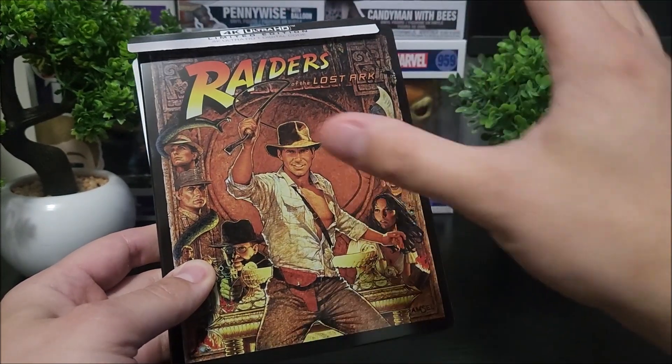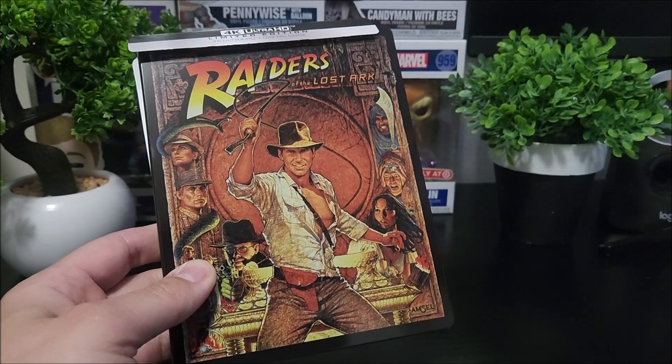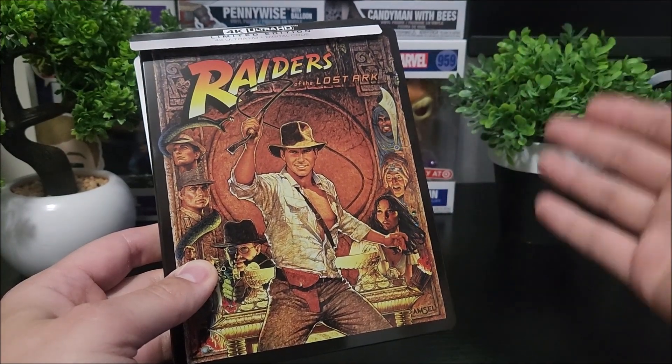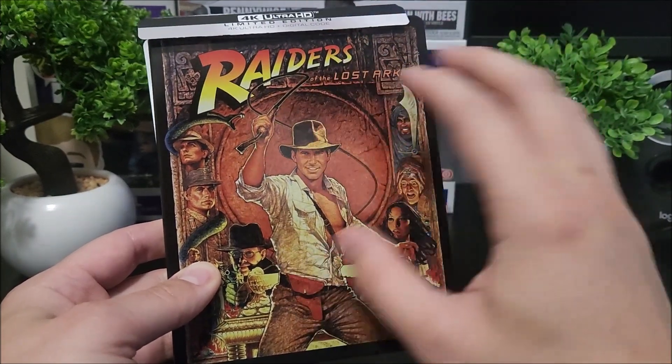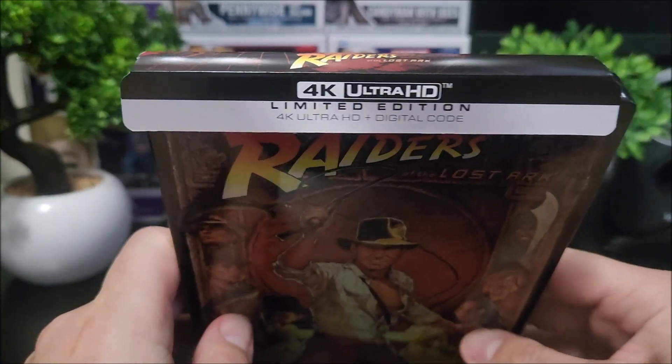You're going to have to pick them up individually. I know that steelbook set is like 99 bucks if you guys want to pick it up on Best Buy's website — you can do that. But I still think this looks so much better than that.